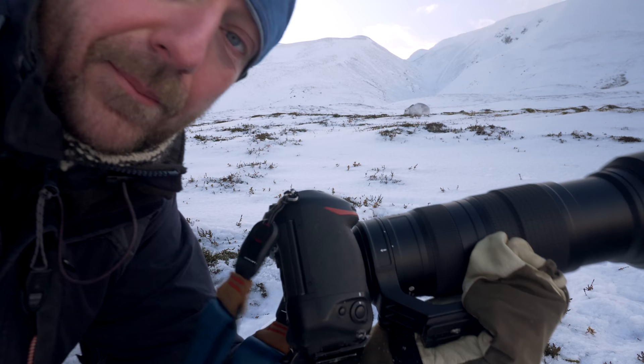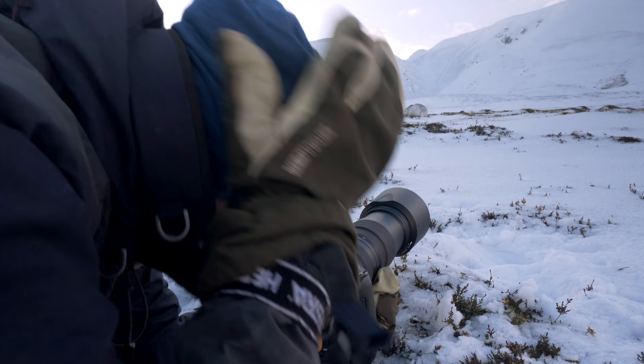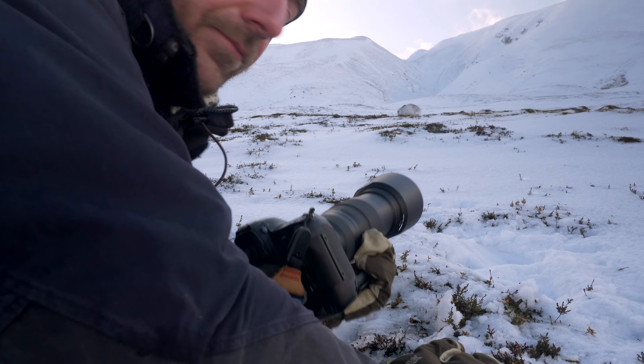I don't know if you can see, but I'm trying to get as low as possible with a telephoto so that the foreground is between me and the hare. That means that by going very low behind some of the snow or some of the heather, I like to make a blurry background. So I try to get the foreground close to me so it becomes really unsharp and blurry, and that kind of closes the bottom of the picture.